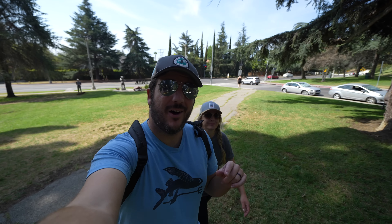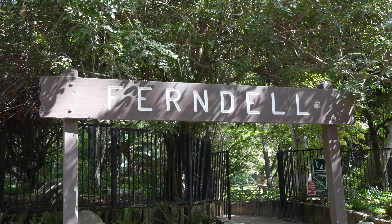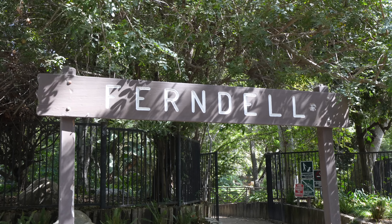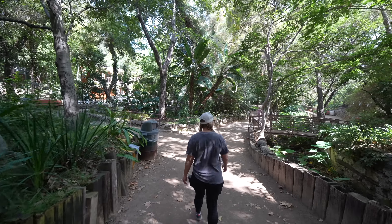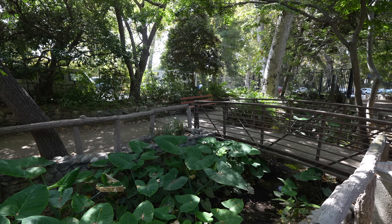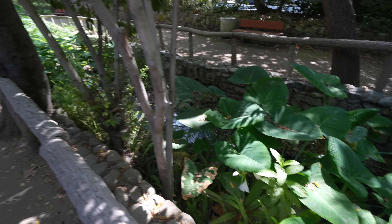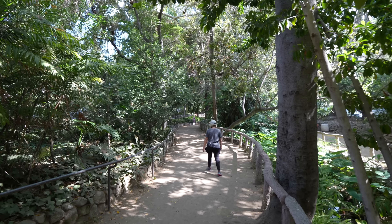Today we're in Griffith Park and we're heading out on the Ferndale hike up to the Griffith Observatory. Almost immediately you'll see the sign for Ferndale and can enter the oasis and start the beautiful hike. It's crazy that you have the main road through Griffith Park right there and then you're in this beautiful creek and wooded area.